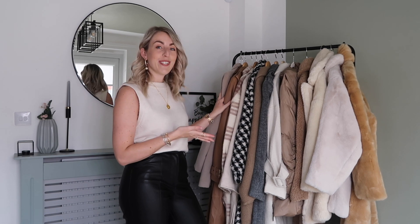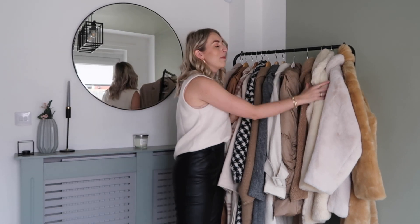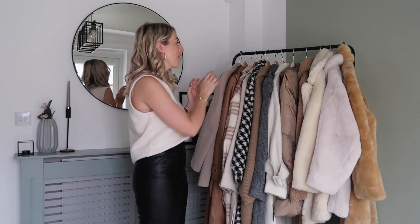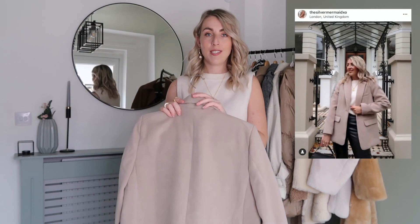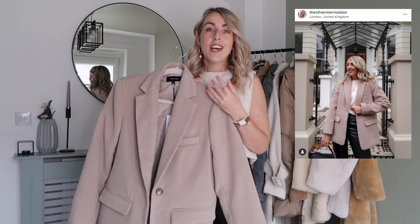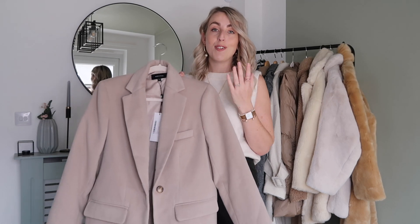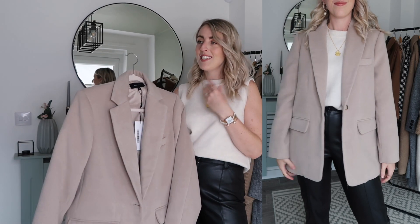So I thought we could start off with a blazer coat. I shared this over on my Instagram — it's from Karen Millen. I worked on a campaign with them and I absolutely love their pieces; they're such good quality and very timeless. I really love this blazer coat. It's really nice and thick — I didn't know blazer coats were a thing until I saw it on their website.